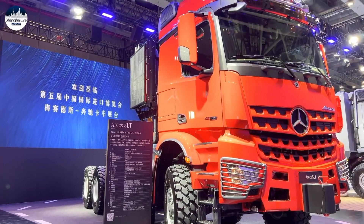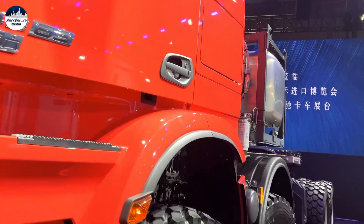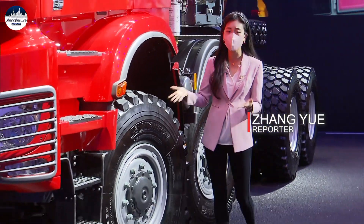If you happen to visit the automobile section, this four-meter tractor is a must-see. I'm 172 centimeters tall, but this heavy-duty truck's wheels are almost at the height of my shoulder.